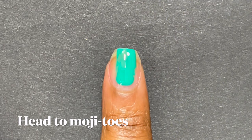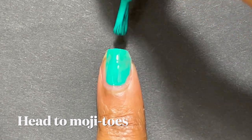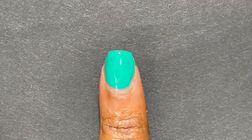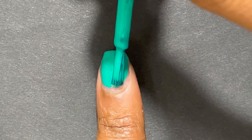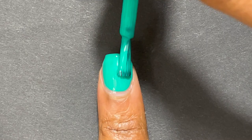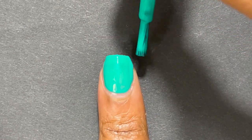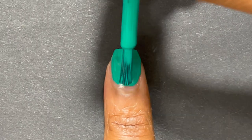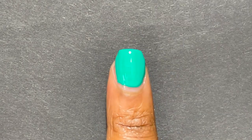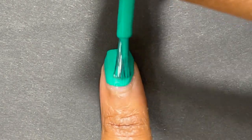Next up is China Glaze. Head to Mojitos is from their Havana Nights collection that released in summer of 2021. They described it as a turquoise neon cream, but it's more like a light emerald in my opinion. This is one of those colors that is really hard to photograph or show in a video — it doesn't come across for some reason. It's one of those polishes you really have to see in person, but it's a really great one with a great formula.